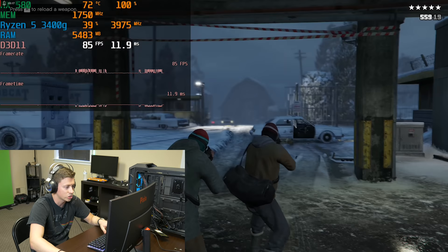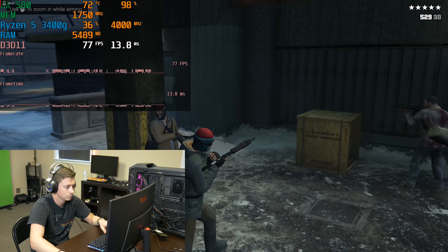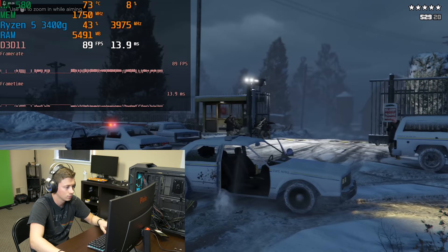Grand Theft Auto, guys! You all asked for it a thousand times. We're getting into some GTA action now.